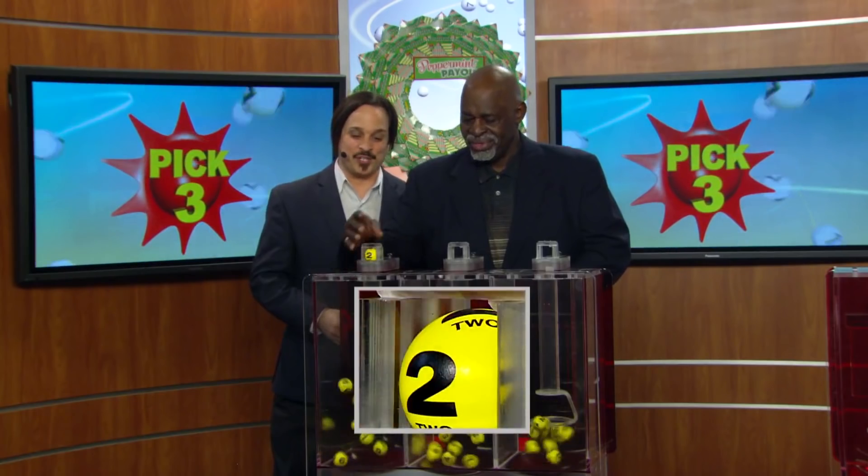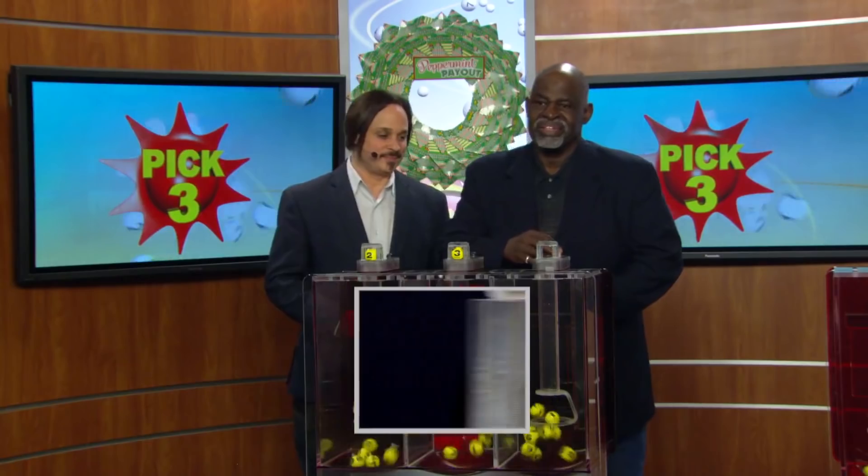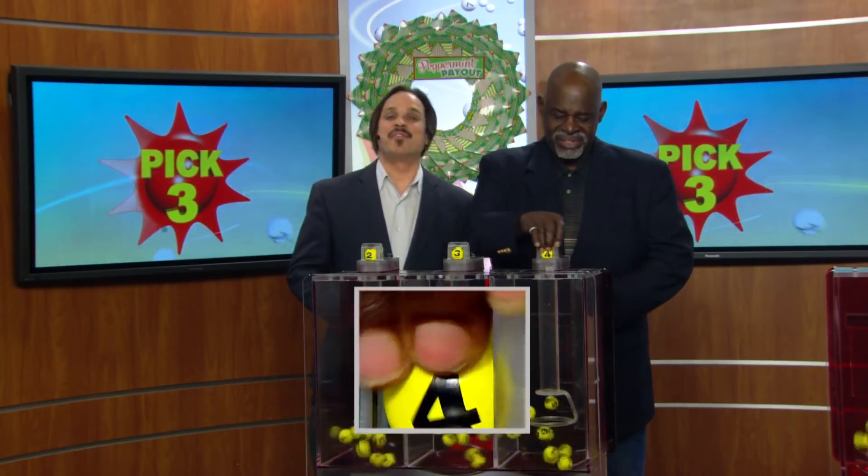Your pick three game is up first. We start your game off with a two, three, and four. Tonight's winning pick three numbers: two, three, four.